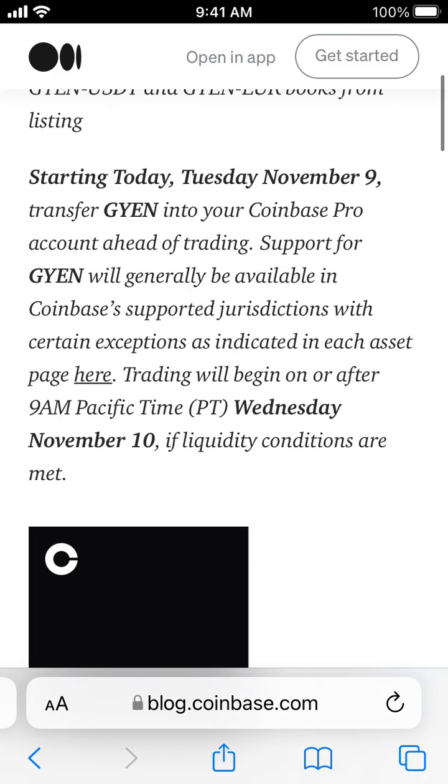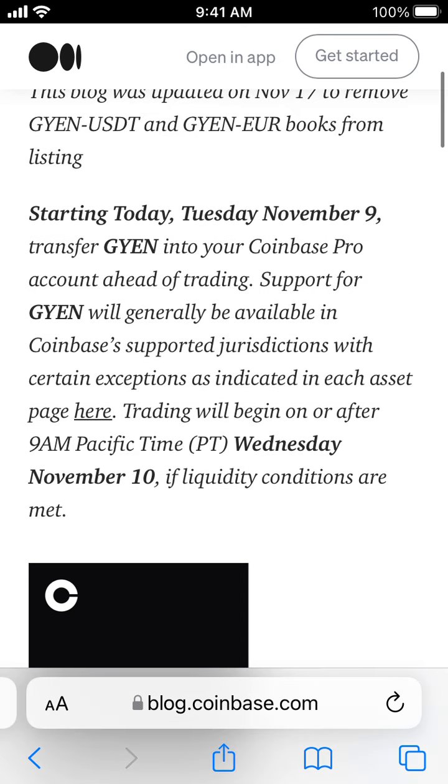Trading will begin on Wednesday, November 10th, if liquidity conditions are met. Transfer GYEN into your Coinbase Pro account ahead of trading. Support for GYEN will generally be available in Coinbase-supported jurisdictions with certain exceptions.